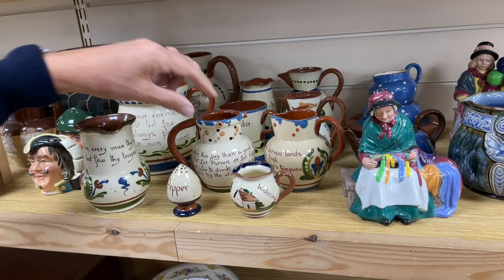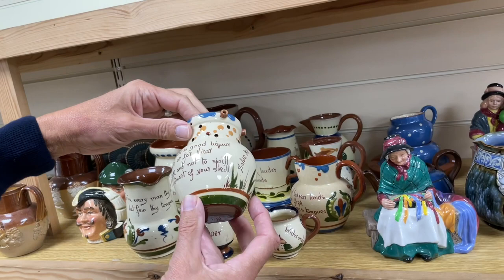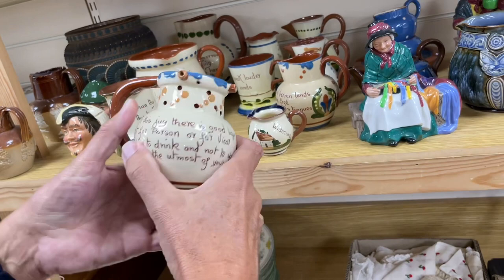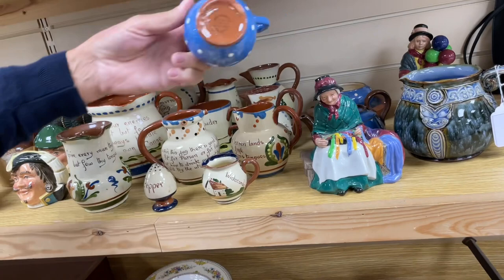And then the puzzle jug — this is fun. 'Solve the puzzle: within this jug there is good liquor fit for parson or for vicar, but how to drink and not to spill will try the utmost of your skill.' With all these puzzle jugs there is a hole at the bottom of the handle on the inside — the handle is hollow and the liquid can be sucked through one of the holes by blocking the others, so you don't tip it up. This is sort of Torquay, Cornish, Devon motto ware.